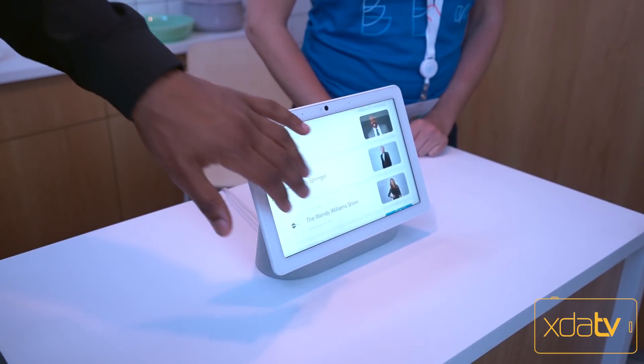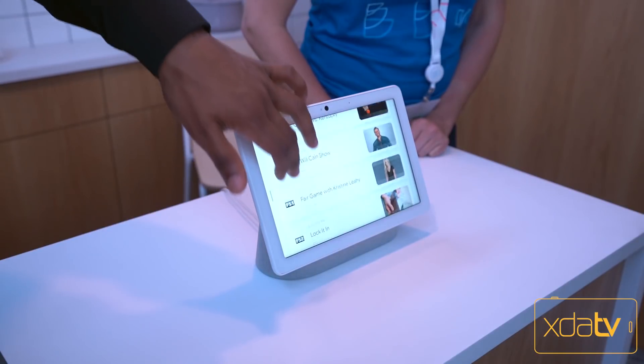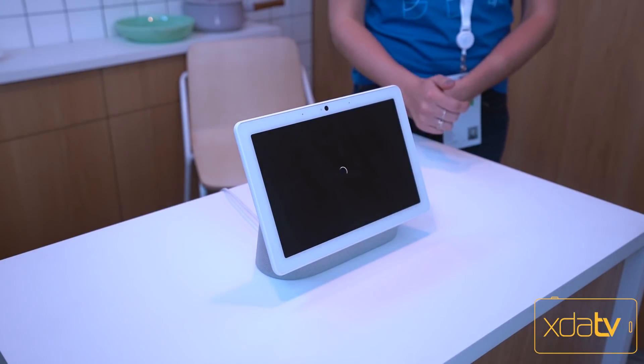We have a 720p display on the front with a top camera built in. We also have a better audio experience with two tweeters on the front and a woofer on the back to give us much louder and much better sound.